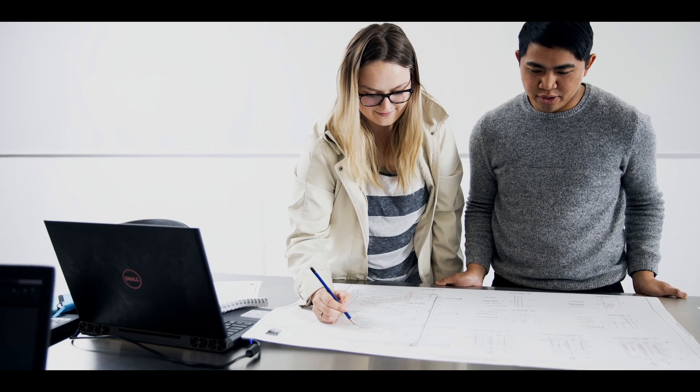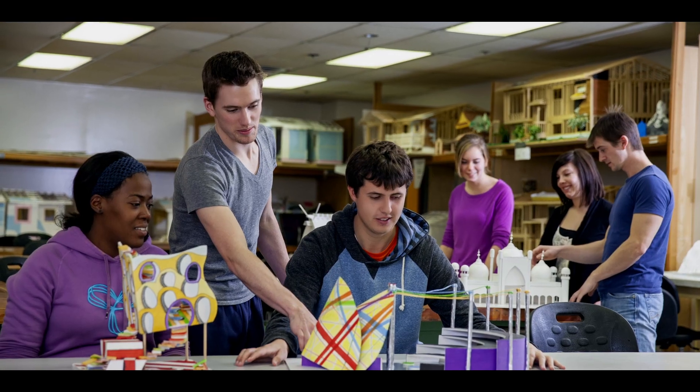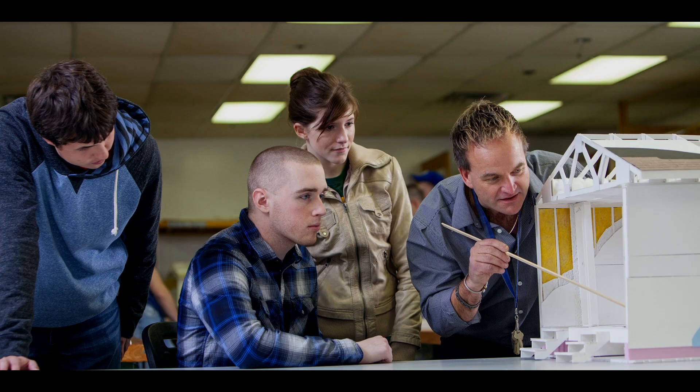The architectural technology program is a two-year program, and after students graduate they get a diploma in architectural technology. They'll learn how to create construction drawing packages, they'll learn about residential and commercial design, products and materials, and computer programs or software that will help them to present all those designs and solutions that they come up with.